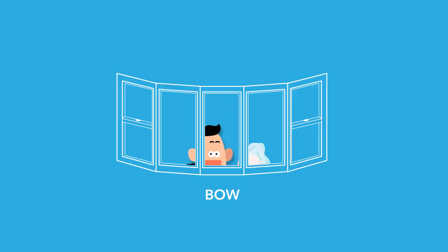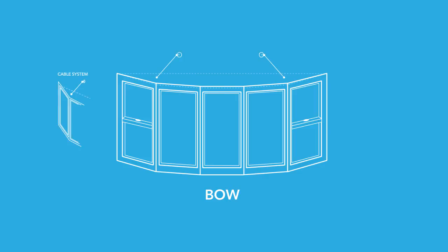You may see a two light bow window every once in a while, but very few manufacturers produce these anymore. A bay or bow window will normally include a cable system to help support it. The seat board is also included and may be upgraded for enhanced thermal performance or to add a richer wood grain for aesthetic reasons. However, in most cases, the roof system is not included, so make sure that the cost of a complete unit is provided.